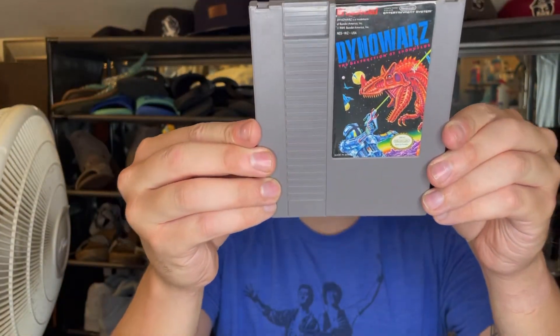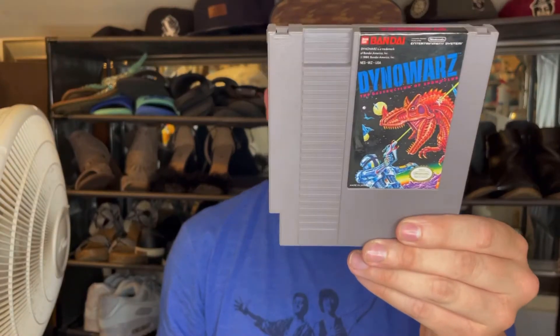What do we got — Dino Wars! Interesting, the Destruction of Spondylus. I've never heard of this, that looks really cool. Drop a comment down below if you've ever played this. This looks really cool, it's something I should play. I will play it.